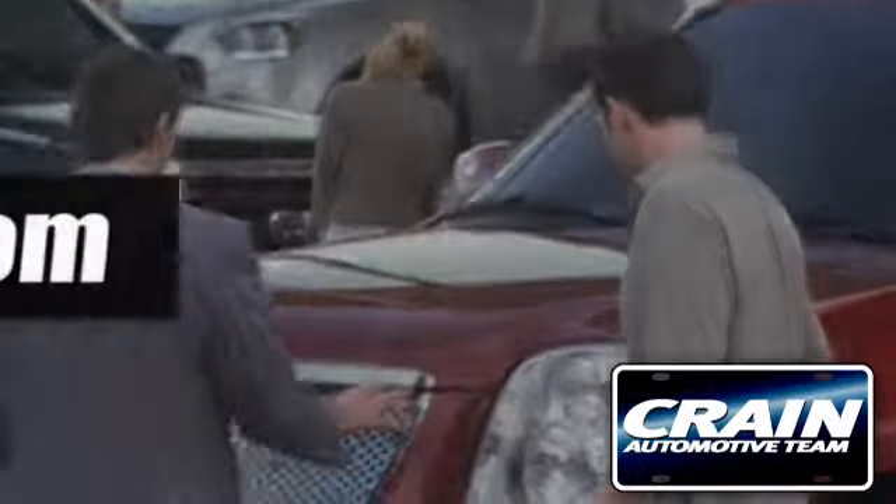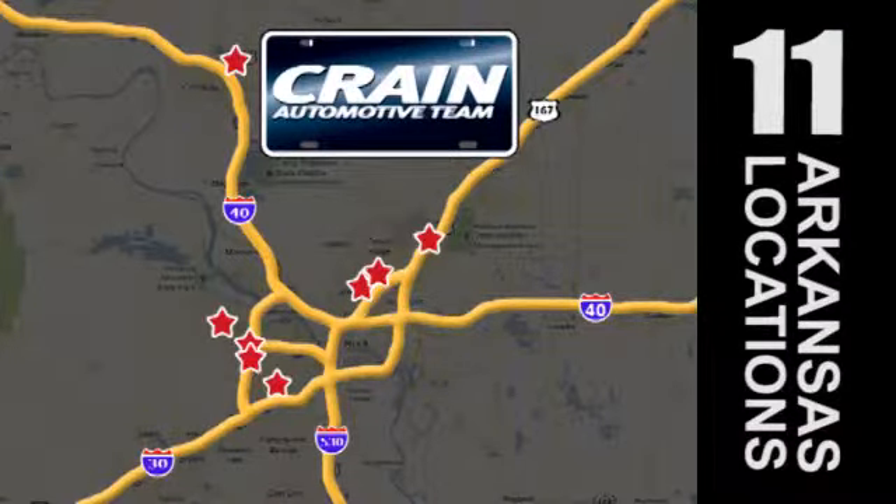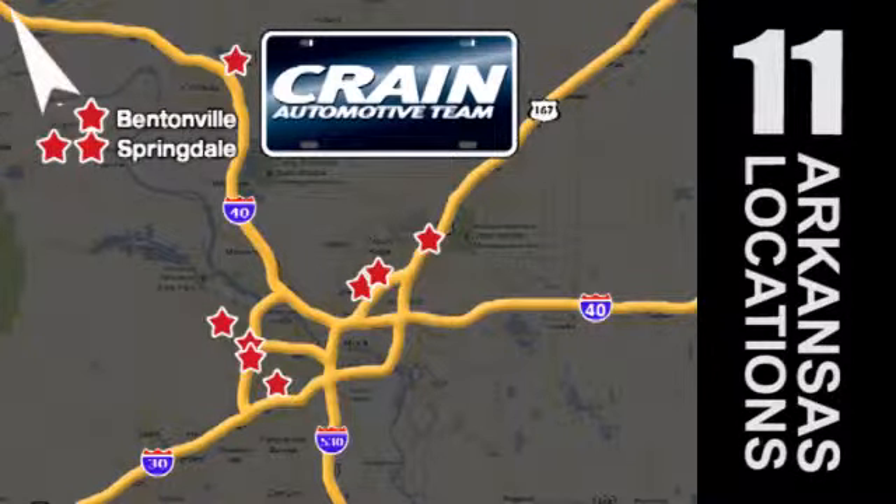Visit us anytime at Craneteam.com. Go, the Craneteam's got them — Craneteam.com.